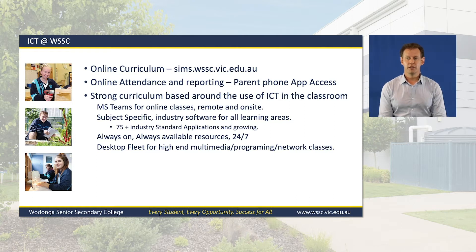We operate an always-on 24-hour-a-day, 7-day-a-week system from email access to school-based software to learning management systems. Access to learning resources are no longer restricted to 9am to 3:30pm Monday to Friday, but flexible to suit all students' needs.